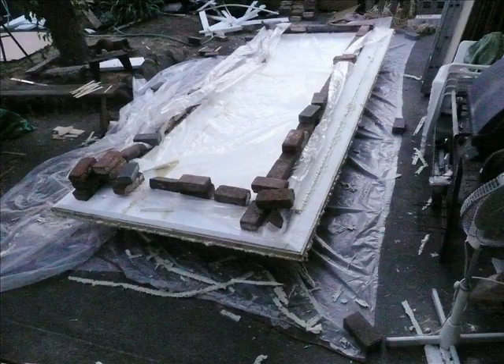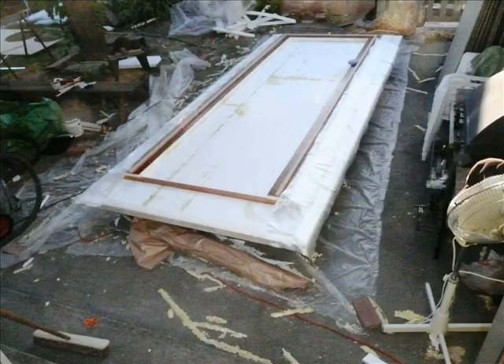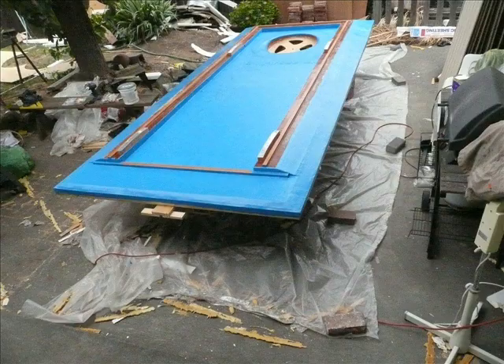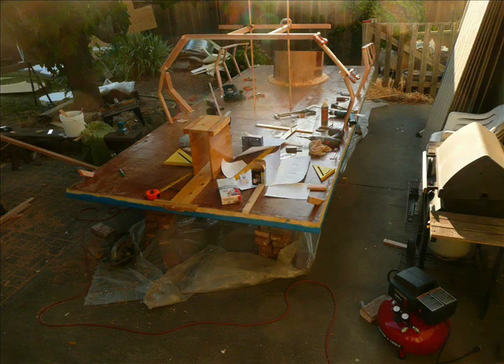And the funny part is, I don't actually know why. I can't remember when I decided to build it, or what my motivation was. But in general, I think it's because I've always really wanted to believe that life can be epic.